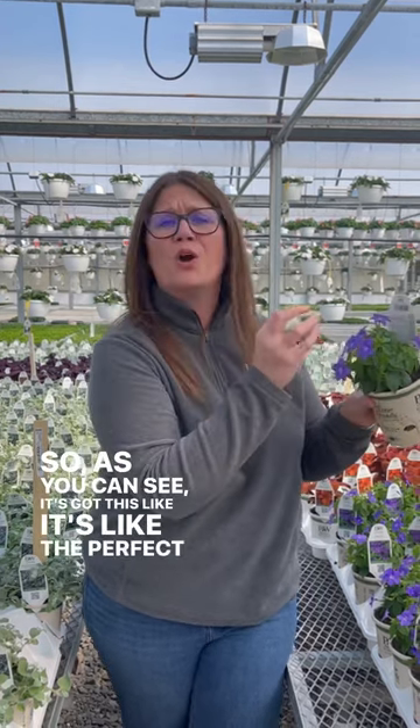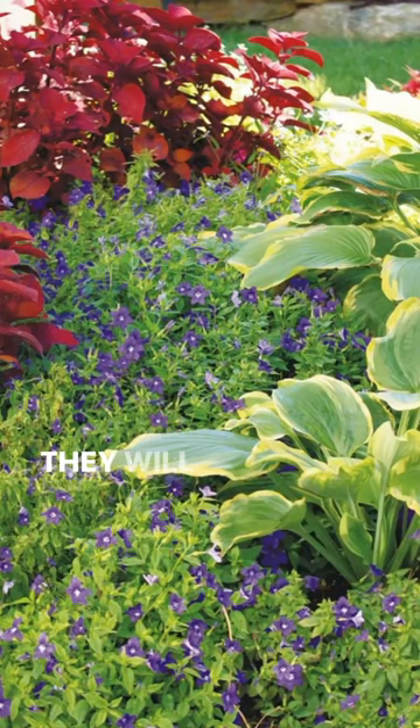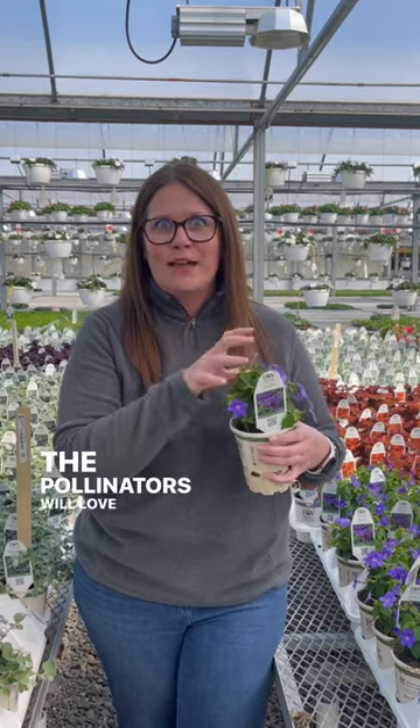It's got the perfect purple color — these blooms are profuse all over the plant all season long. They will not stop. They're reblooming, do not require deadheading, they are drought tolerant, and the pollinators will love them.